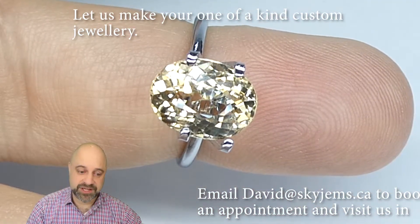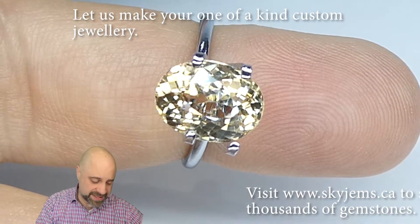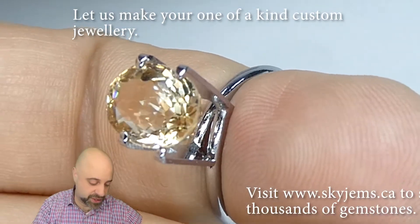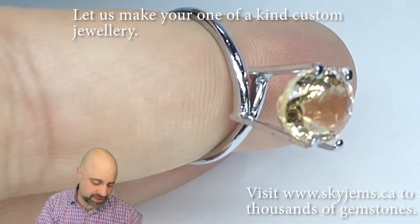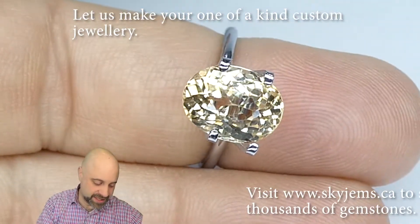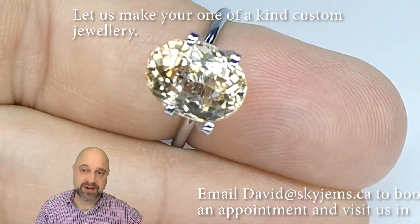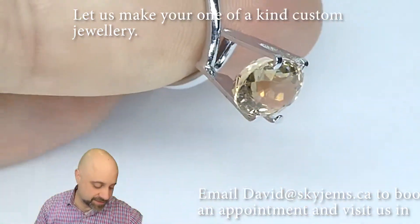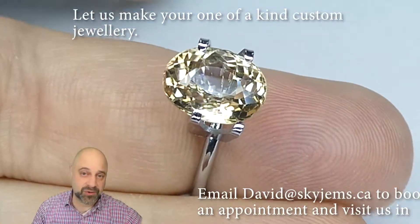I've now taken this lovely gem and put it into a mock solitaire setting for you. All this is, essentially, is a spring with claws. And already, once we put a bit of gold behind it, we see what it's going to mount up like — it really is a gorgeous stone. It's going to set up fantastically well and make a lovely, lovely piece of finished jewelry.